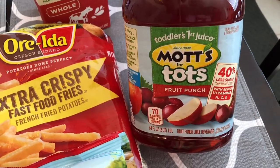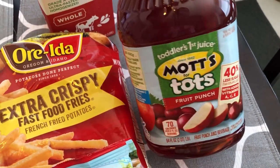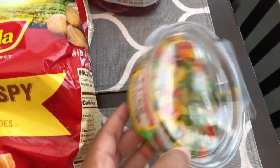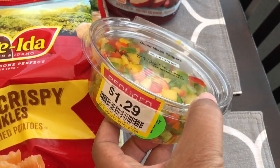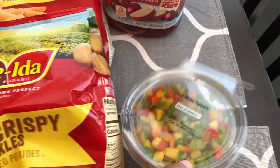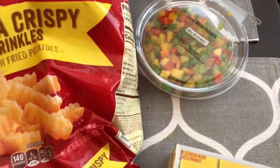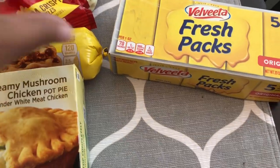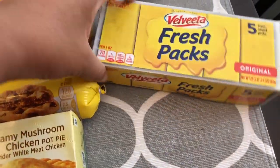I also got Harrison some juice and I always dilute it with water. I needed some bell pepper for a recipe and this was on clearance for $1.29 — it was cheaper for me to get this than to buy individual peppers. I also needed some more Velveeta for recipes as well.